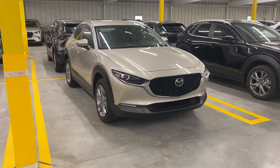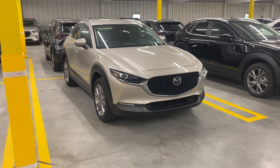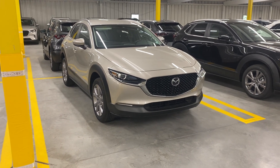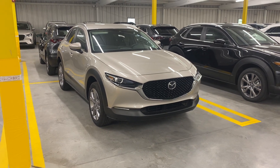Hey there Mike, it is Jay here at Rorik Mazda. I figured this might be the easiest rather than typing out a whole textbook — to show you here on video the differences from Preferred to Carbon to Premium.